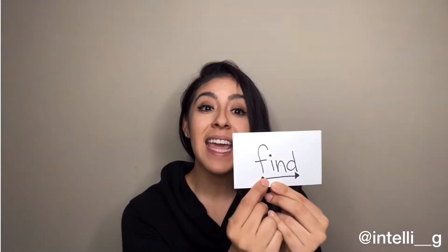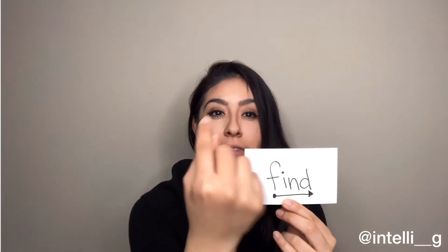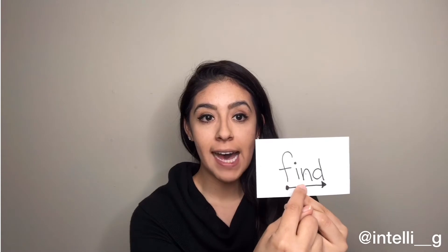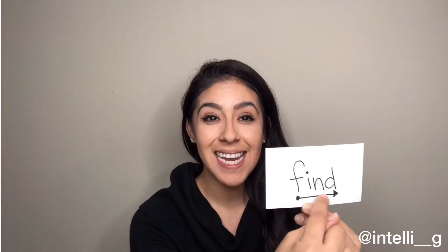You're going to say the word to your genius, and then have them repeat it back to you. So here we go: Find. Find. Now your turn.